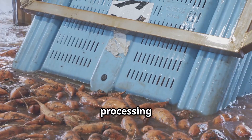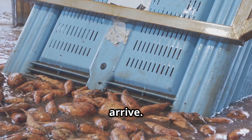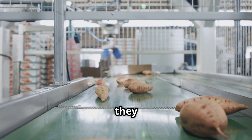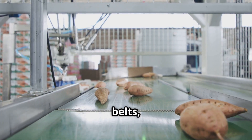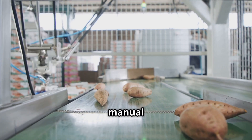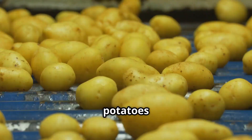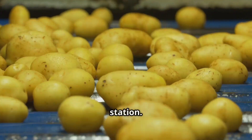The factory processing stage begins once the potatoes arrive and start their transformation into consumer-ready products. They are first placed on automatic conveyor belts, which reduces the need for manual labor. Workers stationed along the belt remove any defective potatoes before they proceed to the washing station.